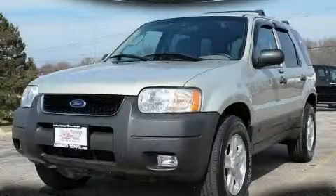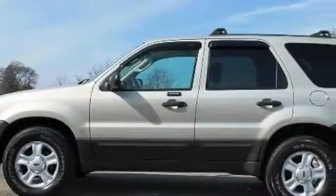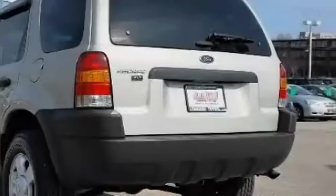This is a 2003 Ford Escape — safety, space, and comfort. The steady six-cylinder engine, connected to a four-speed automatic transmission, flows cleanly and smoothly.